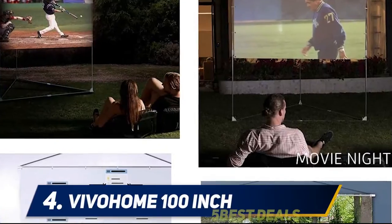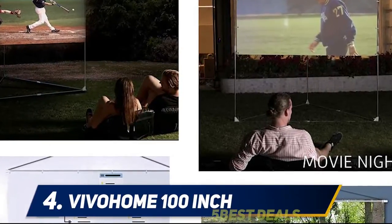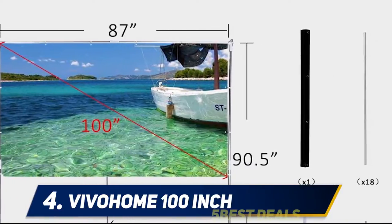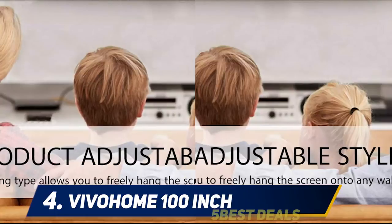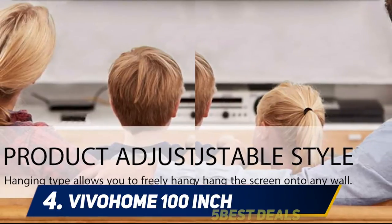At number four: the Bohem 100 inch. If you don't have a big backyard or a dedicated wall outside to project on, this triangle projector screen from Bohem is a great alternative. The corner design and 6:9 ratio are perfect for a patio or a screened-in porch.